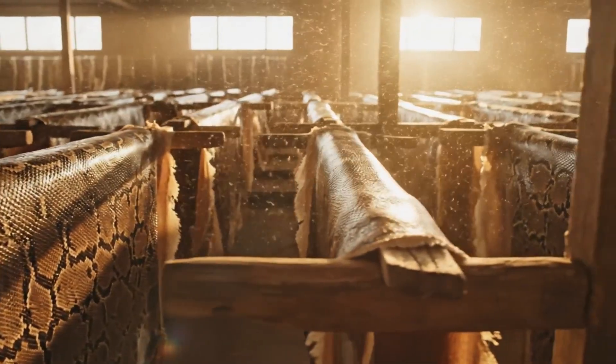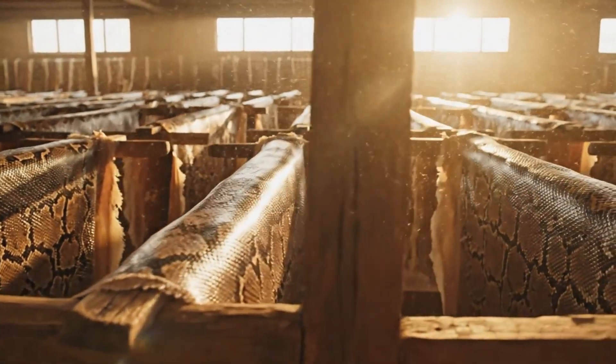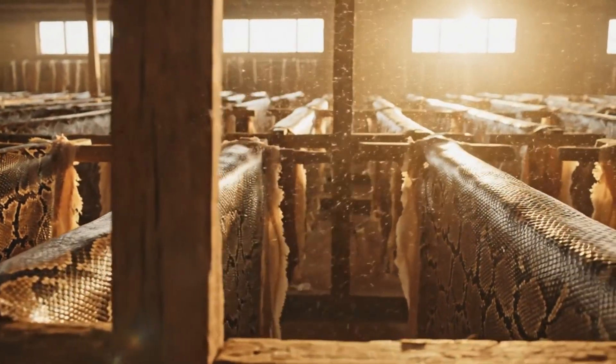Here in the drying room, the python skins are stretched taut on wooden frames, exposed to the warm, circulating air.